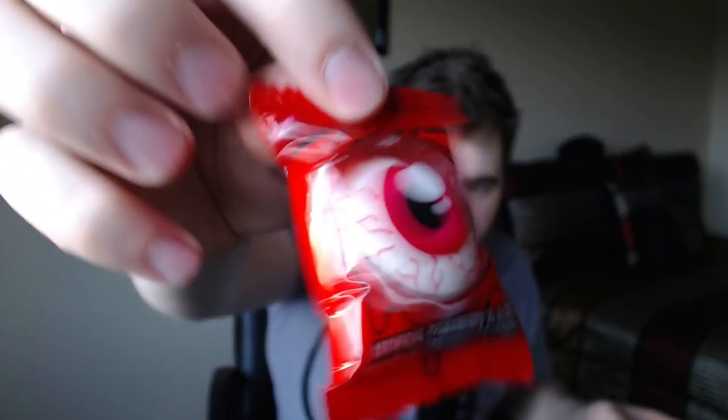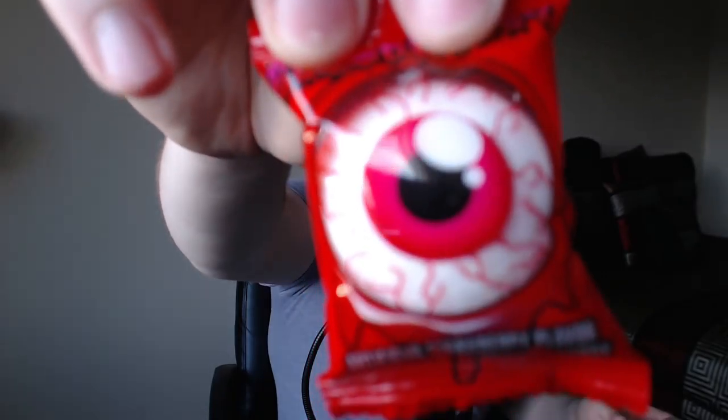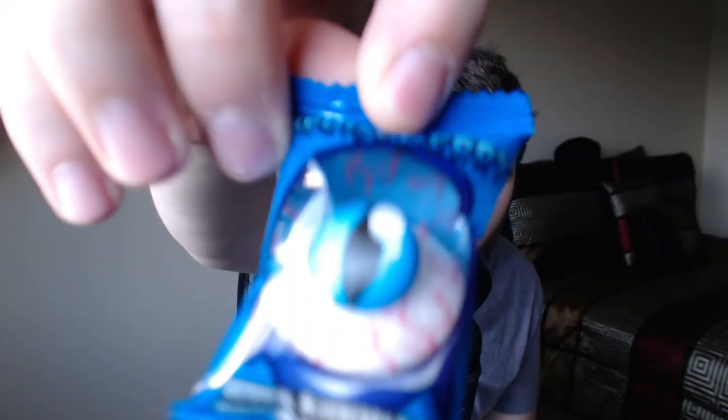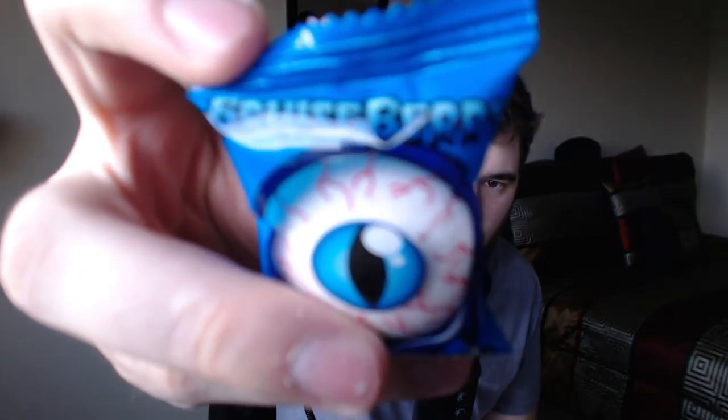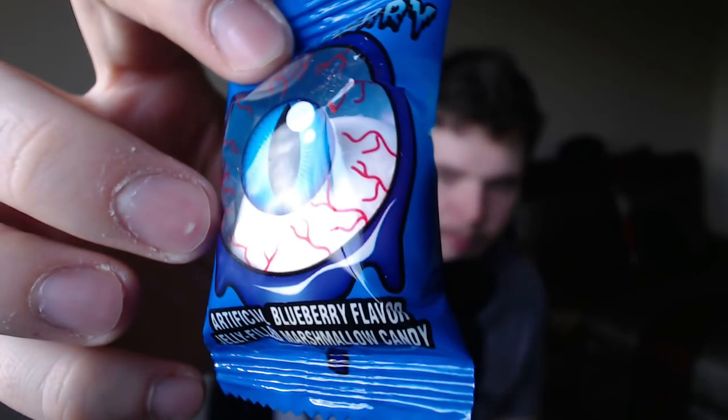We have an artificial strawberry flavor jelly-filled marshmallow candy called Bloodberry — made by Zombie, made in China. And we also have a blueberry one. Blueberry is my favorite type of artificial candy. What does that say on the top? Bruiseberry? So we got a blueberry jelly-filled whatever this thing is.